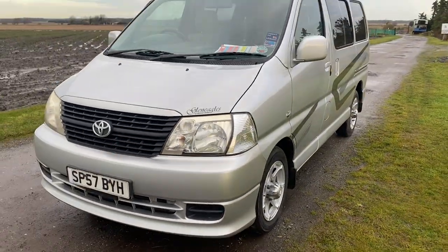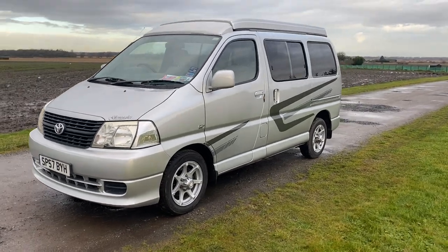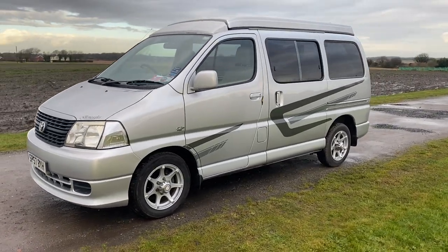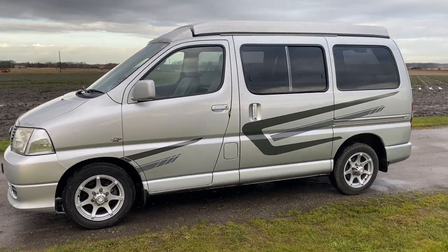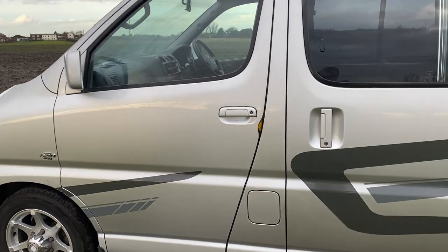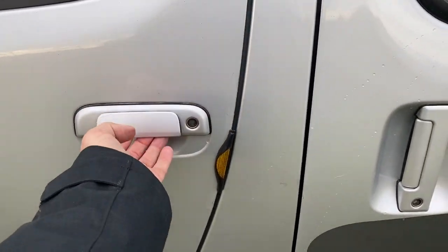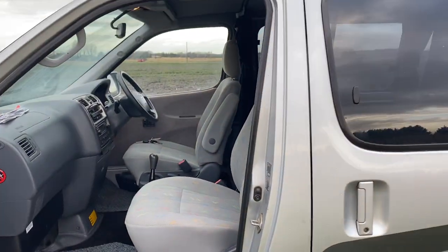I'll be happy to drive this personally anywhere in the United Kingdom — and I mean anywhere. Just pick up the phone; my name's Anthony Valentine, the Camper Nerd, 07985 261078. I'll personally deliver this to show you; if you're happy you can pay for it and I'll just get the train back.